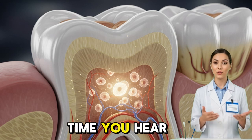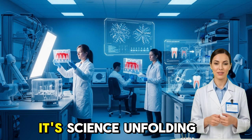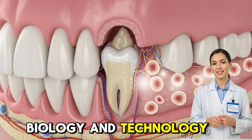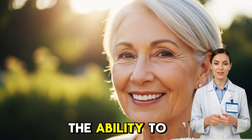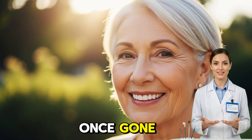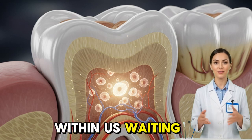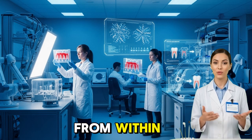So the next time you hear the phrase 'stem cell tooth regeneration,' remember that it's not a dream anymore. It's science unfolding before our eyes — a bridge between biology and technology, between loss and renewal. Hidden in your own body lies the ability to rebuild what was once gone, to restore what time has taken away. The key is within us, waiting to be awakened. The smile of the future won't come from the lab. It will come from within.